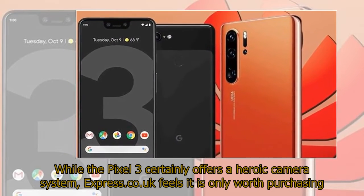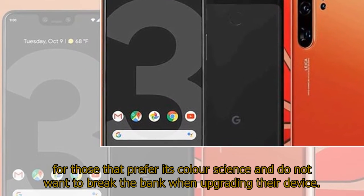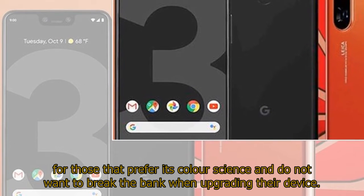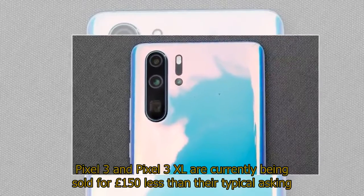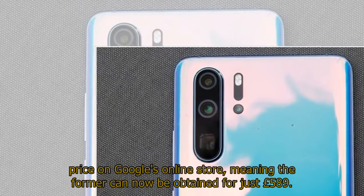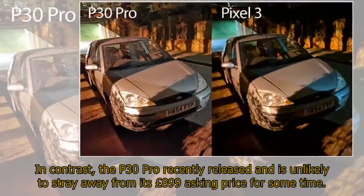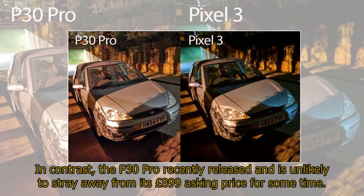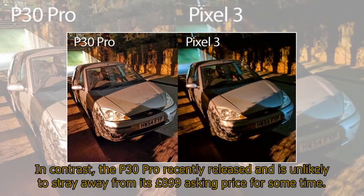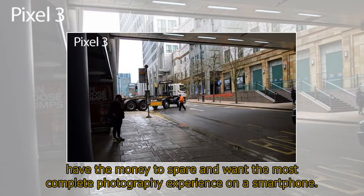While the Pixel 3 certainly offers a heroic camera system, Express.co.uk feels it is only worth purchasing for those that prefer its color science and do not want to break the bank when upgrading their device. The Pixel 3 and Pixel 3 XL are currently being sold for £150 less than their typical asking price on Google's online store, meaning the former can now be obtained for just £589. In contrast, the P30 Pro recently released and is unlikely to stray away from its £899 asking price for some time. However, this publication does believe the P30 Pro is well worth the added cost for those that have the money to spare and want the most complete photography experience on a smartphone.